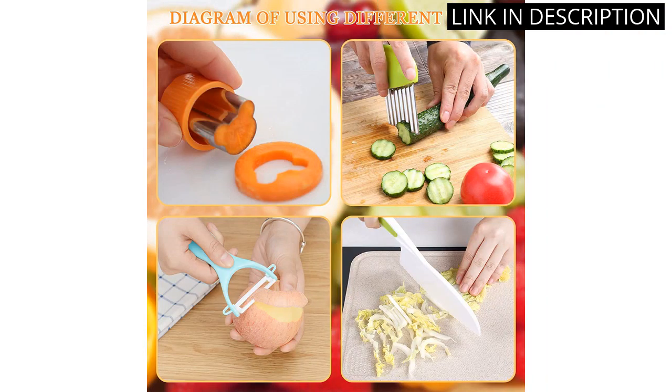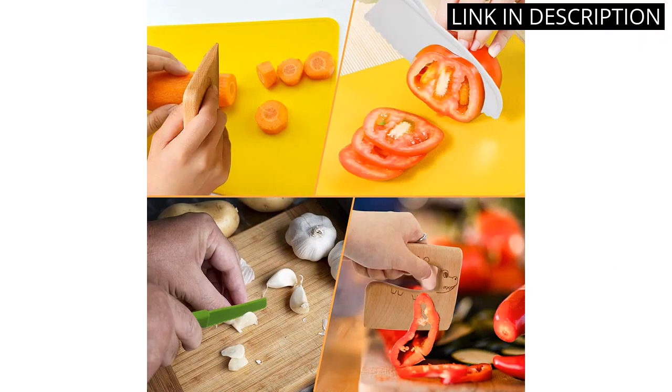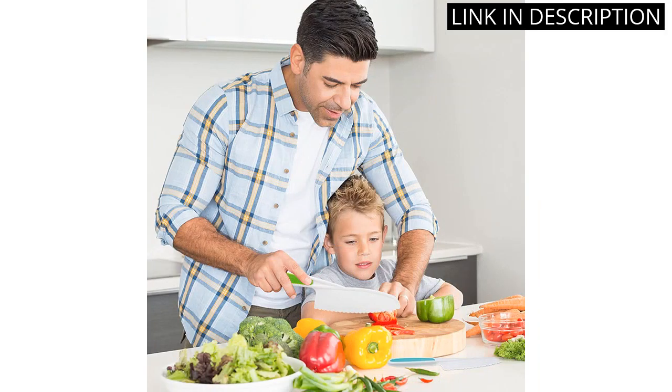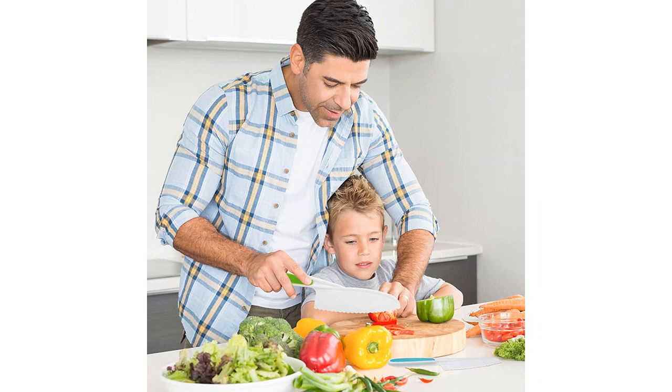The crocodile design on the cutting board is adorable and my kids absolutely love it. The knives are easy for little hands to grasp and use, and having different blade types allows for a fun and educational experience in the kitchen. Plus, the set comes with a storage bag for easy and safe keeping. Overall, I highly recommend the Risiculous Kids Kitchen Knife Set for any young aspiring chefs.